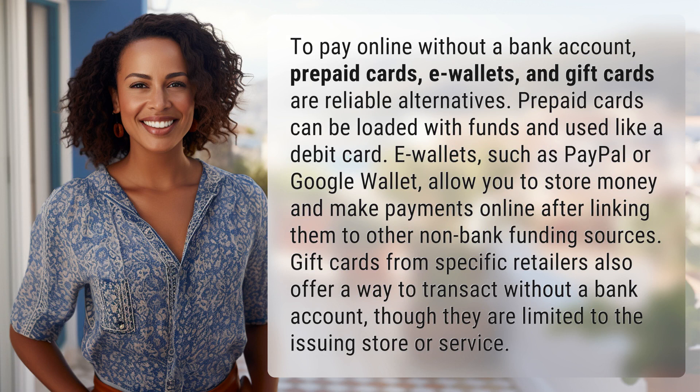Prepaid cards can be loaded with funds and used like a debit card. E-wallets, such as PayPal or Google Wallet, allow you to store money and make payments online after linking them to other non-bank funding sources.